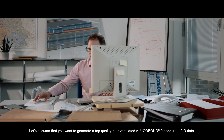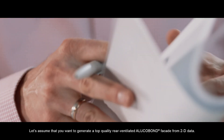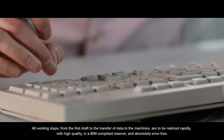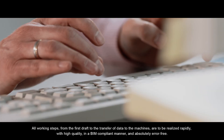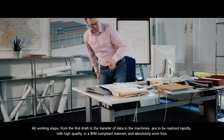Let's assume you want to generate a top-quality rear ventilated Alucobond façade from 2D data. All working steps, from the first draft to the transfer of data to the machines, are to be realized rapidly with high quality, in a BIM-compliant manner and absolutely error-free.